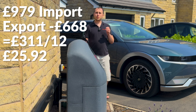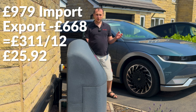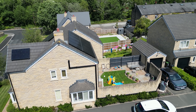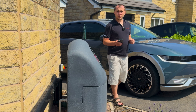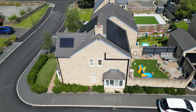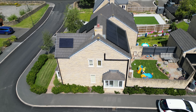Octopus also runs paid demand events where if you use less electricity by supporting your house from the battery, they pay you — and that got us to £24.96 a month. I also forgot to mention that this includes charging an electric car. I bet a lot of you are putting more than £25 worth of fuel in your petrol car each month.